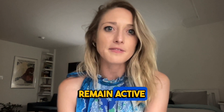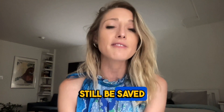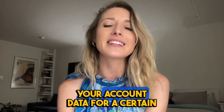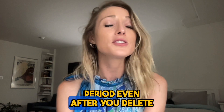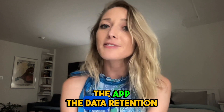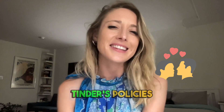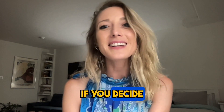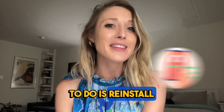It's important to note that even after deleting the app, your Tinder account will remain active. Your profile, matches, and messages will still be saved on Tinder's servers. Tinder retains your account data for a certain period even after you delete the app — the data retention period varies depending on Tinder's policies and local regulations.